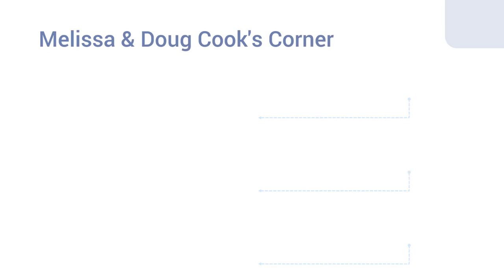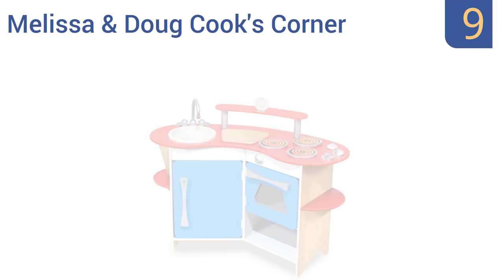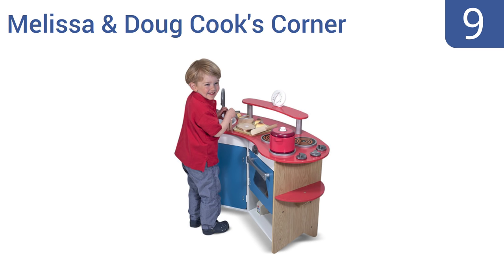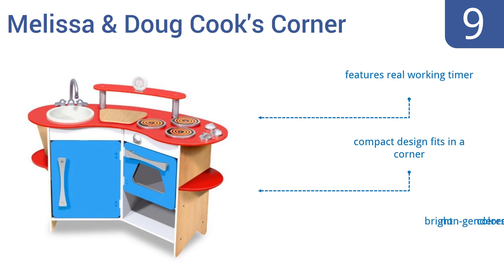At number nine, the Melissa and Doug Cook's Corner is a back-to-basics wooden kitchen that leaves lots of room for imaginative play and lots of cash in the bank account. It's a great price given its quality design and materials. It's a compact design that fits into a corner and comes in bright non-gendered colors with a real working timer.